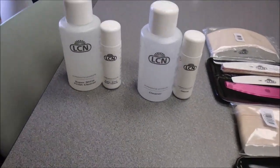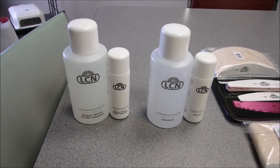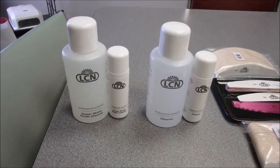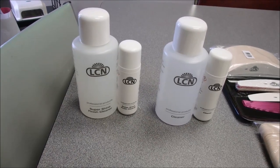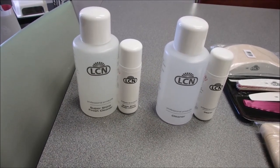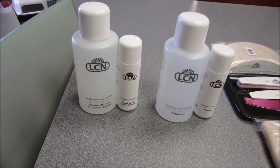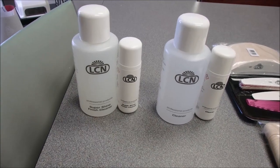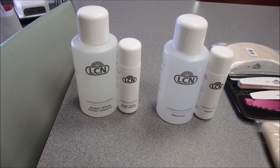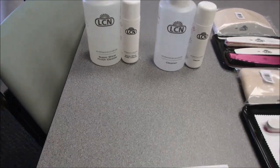Last but not least for stocking up your station: the LCN Cleaner and Supershine Finish Cleaner — buy a 500ml and get a 100ml free. The Supershine Finish Cleaner is the finish step at the end of your service. It has a great scent, with oil added, so it cleans, nourishes, and conditions the nail all in one, leaving a beautiful shine before your clients leave.